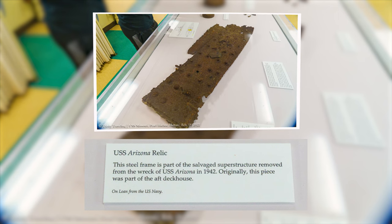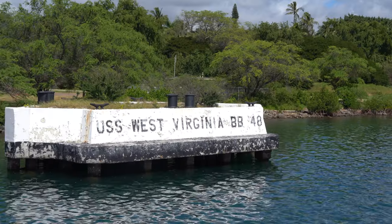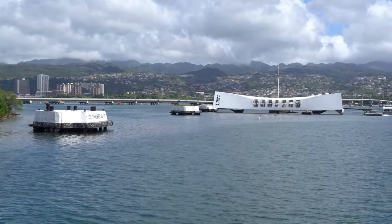A quick visit inside the ship reveals a relic from the Arizona. It's hard to visit Pearl Harbor and not see something from the Arizona — the memorial is pretty much ever present.